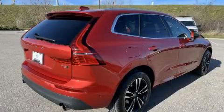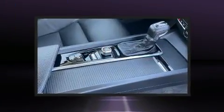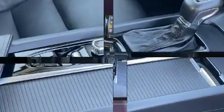You can expect a lot from the 2018 Volvo XC60. With just over 10,000 miles on the odometer, this four-door sport utility vehicle prioritizes comfort, safety, and convenience.